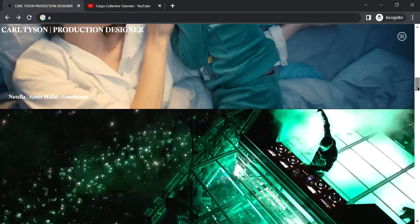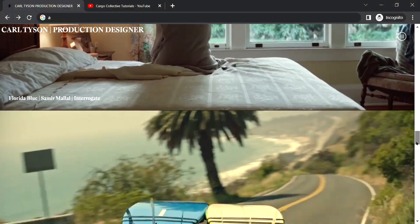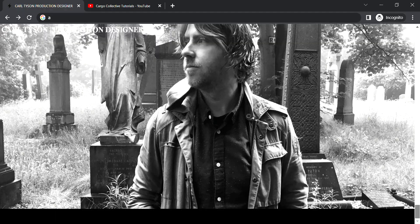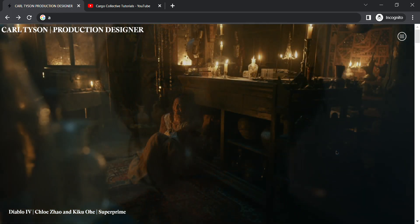As you can see, it has all the projects listed, and at the bottom it has the contact information of that person. I hope you have liked this video.